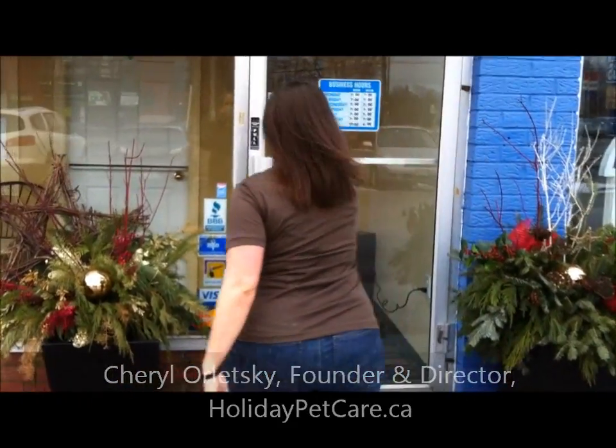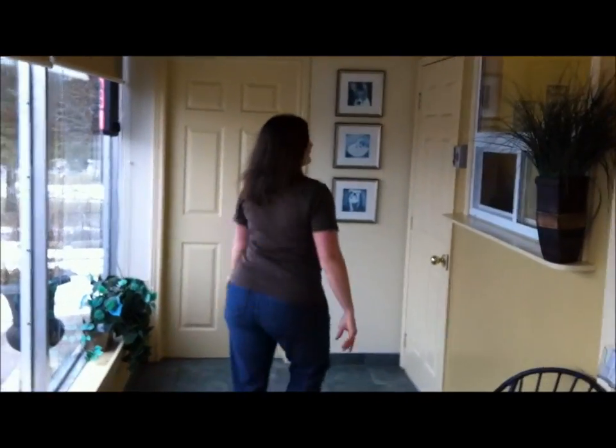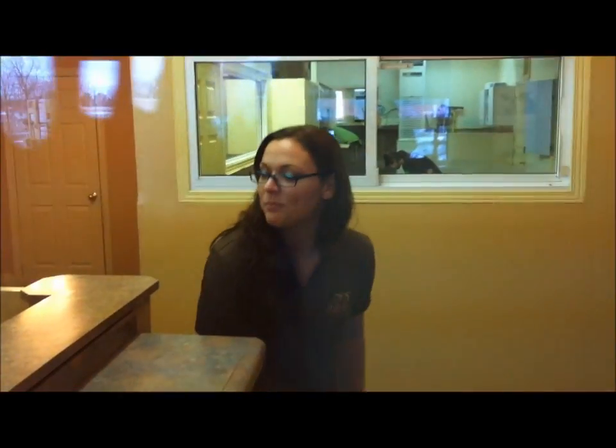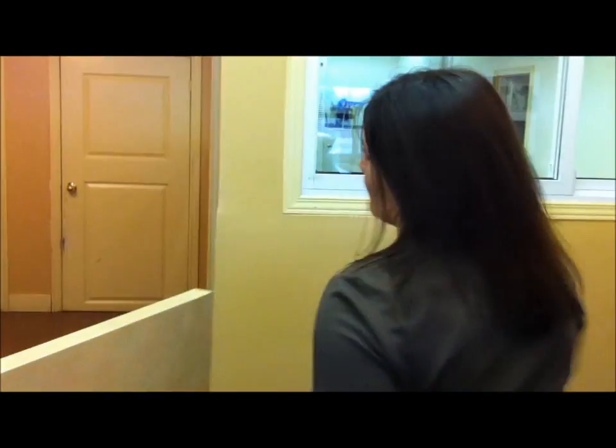Hi, it's Cheryl Orletsky from HolidayPetCare.ca. So let's head inside for a tour. Come on in. As a client, we have the doorbell that calls to the front desk — Diane, who's the supervisor. So for security reasons, clients have to be buzzed in. And here you can meet Diane, our supervisor and front desk attendant. Come on through and we'll take you for a tour of the facility.